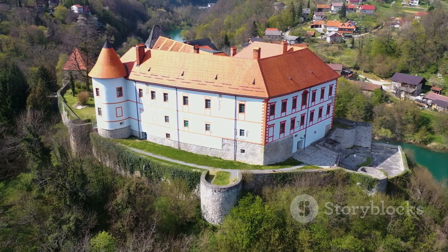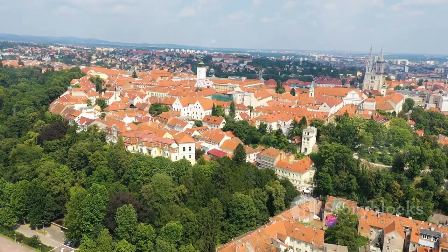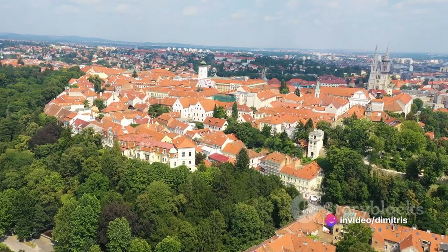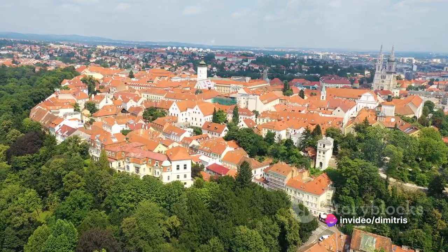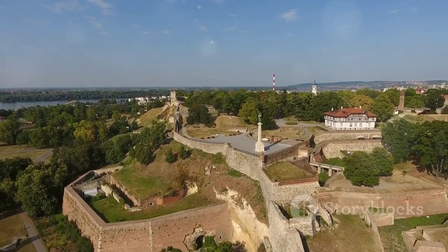But Medvedgrad Castle isn't just about stunning views — it's a tangible link to Croatia's past, a place where history comes alive. Here, you can walk in the footsteps of the past, feeling the weight of history under your feet. Medvedgrad Castle, where history and stunning views combine.